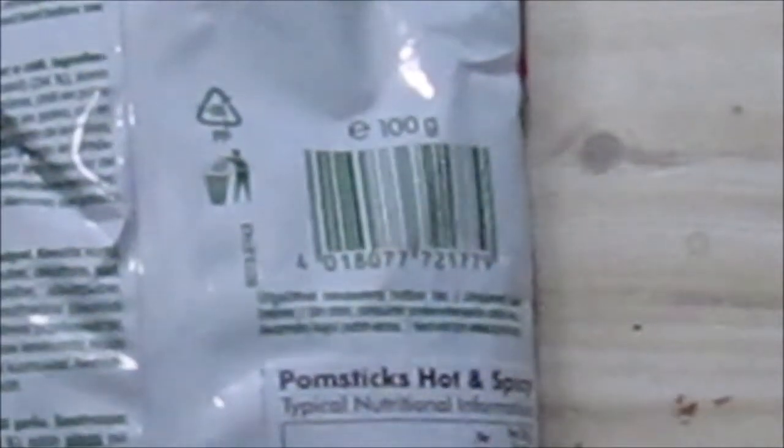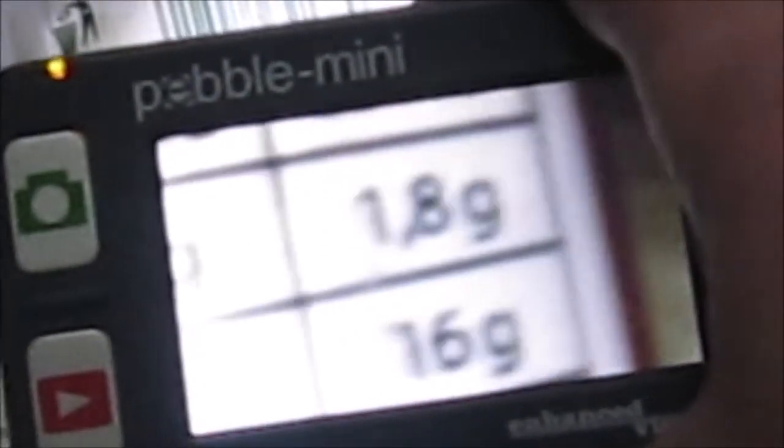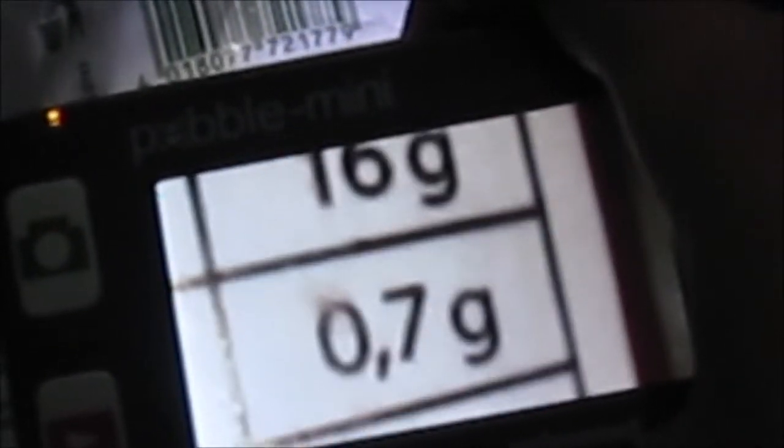I'm not exactly sure how much this weighs — couldn't find it yet. Per 30 grams single serving, and this is per 100 grams, so let's see if this is a 30 gram pack. Calories is 681 kilojoules. We've got protein, carbohydrates — of which sugar. So our protein is 1.8 grams, carbohydrates 16 grams, sugar is 0.7 grams.